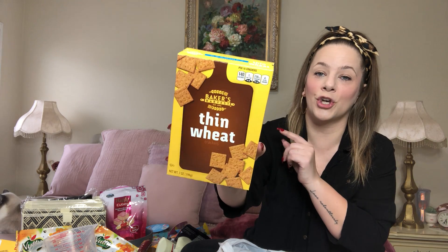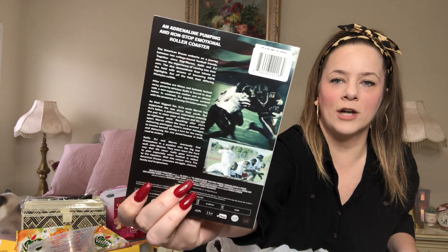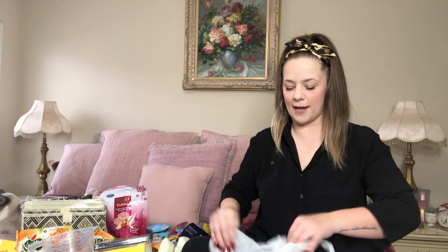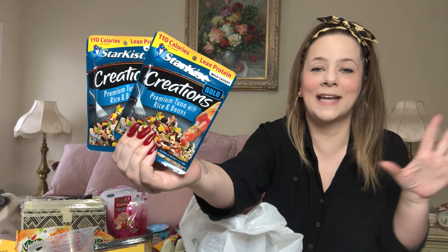I grabbed some thin wheats — these things are so good. I also picked up a DVD: the American Dream. My sons play football so I thought we'd watch it — we've seen it before. Also grabbed two more of my favorite tuna with rice and beans. Gotta keep those on hand — I swear by them.